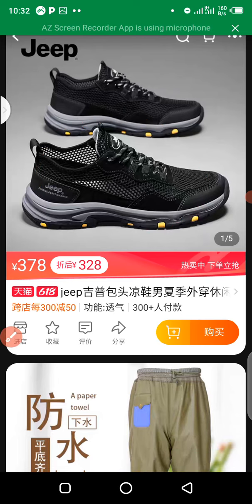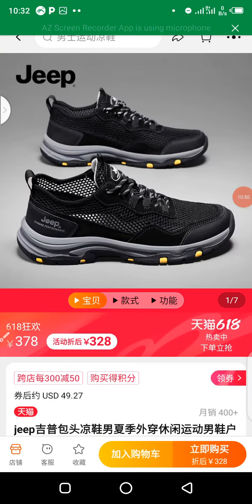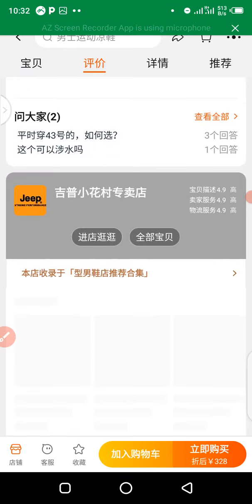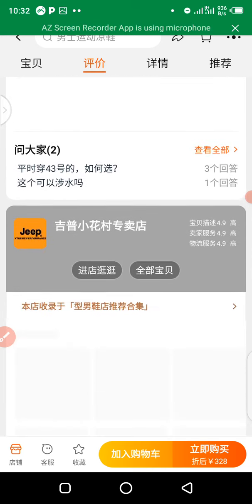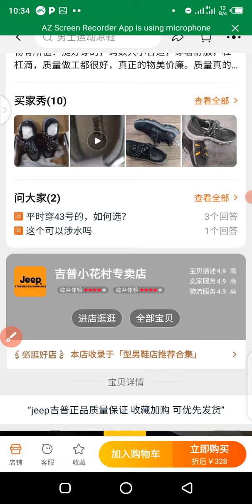When you tap on the product picture, it opens up. Then scroll down and you'll find an option that means 'go to shop,' which takes you to the supplier's store page. Click on that to enter the shop.